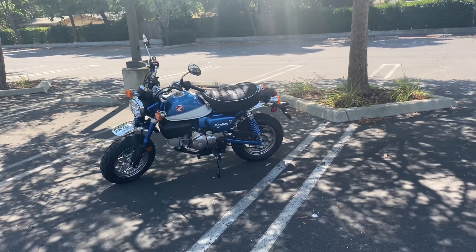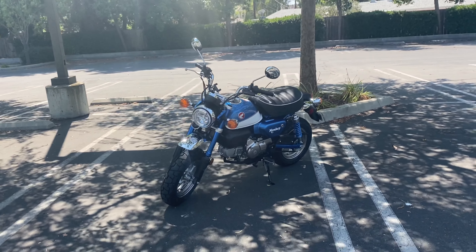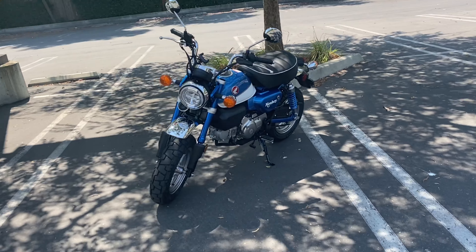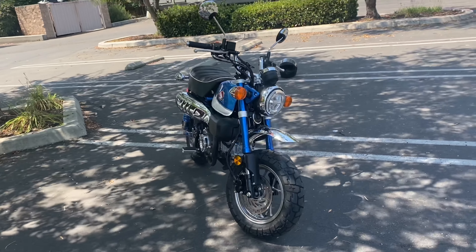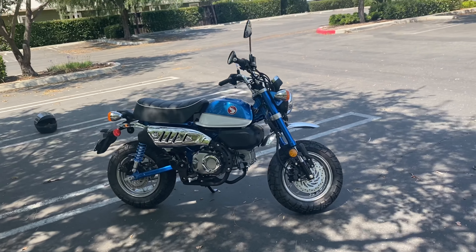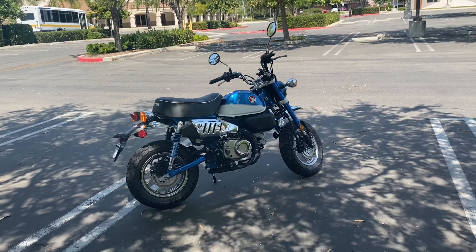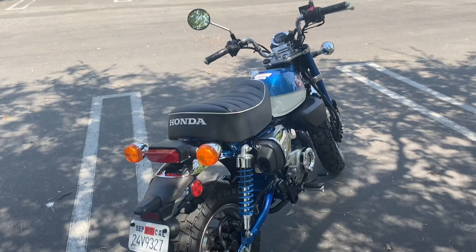Good day everyone. Today I'm doing a first impression and first review of the 2021 Honda Monkey. This thing is a blast — I just put my first 30 miles on it, picked it up this morning from my local dealership, and it is so fun.